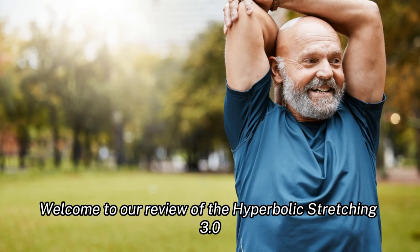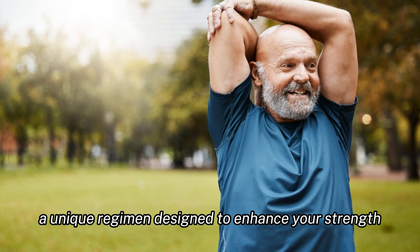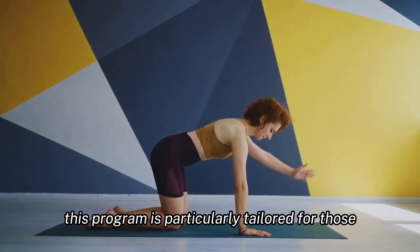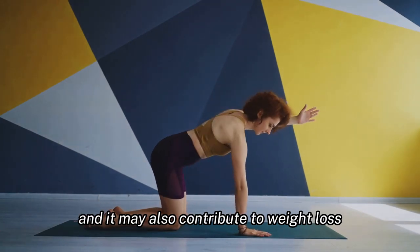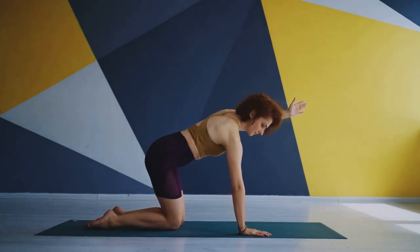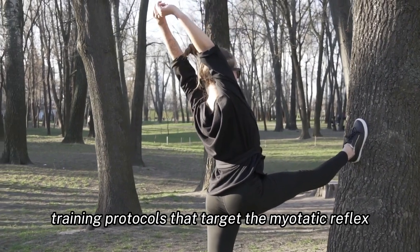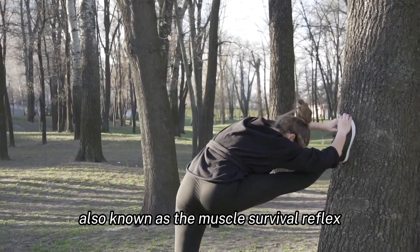Welcome to our review of the Hyperbolic Stretching 3.0 online program, a unique regimen designed to enhance your strength and flexibility. This program is particularly tailored for those who aim to lead a healthier lifestyle, and it may also contribute to weight loss when paired with a balanced diet and consistent aerobic exercise. Hyperbolic Stretching 3.0 is grounded in strategic training protocols that target the myotatic reflex, also known as the muscle survival reflex.